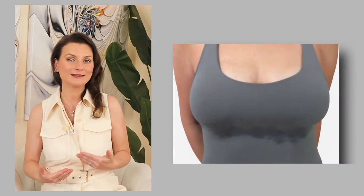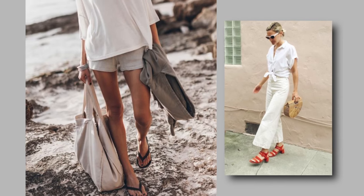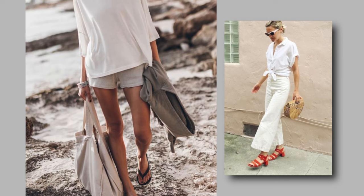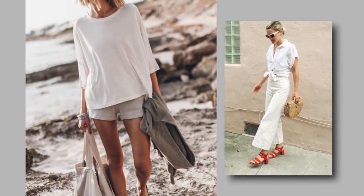I noticed it not on myself, but on another woman walking towards me — and the same thing happened to me. So it's big lighter shades of white, preferably, and in an airy material. Make sure it doesn't hug the body, as it will absorb and show so much more.